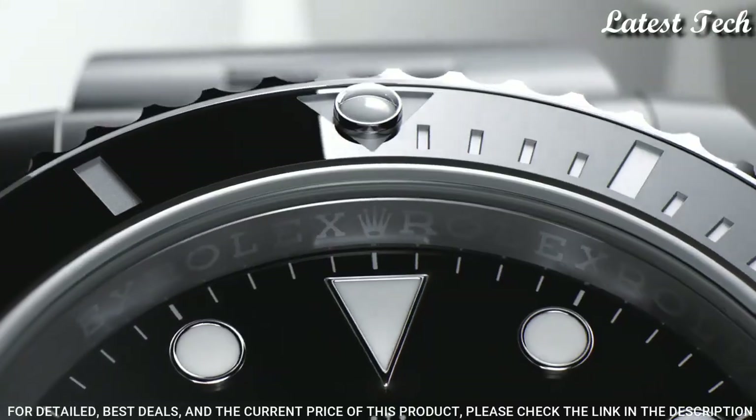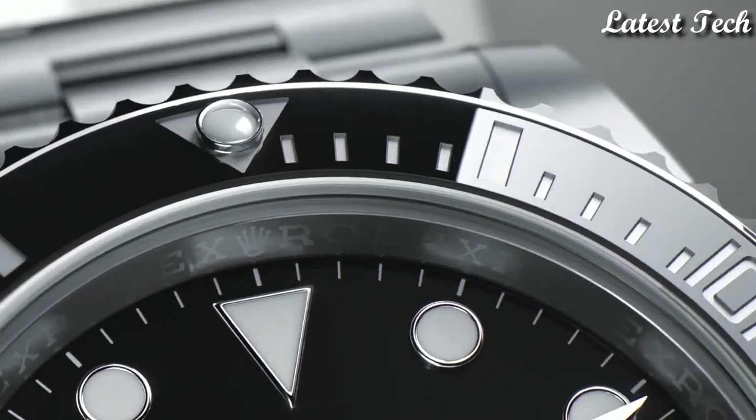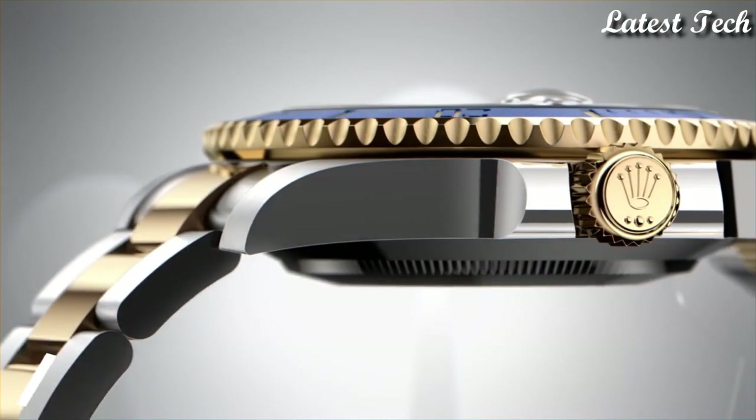Functions: Date, Hour, Minute, Second, Chronometer. Swiss Made.